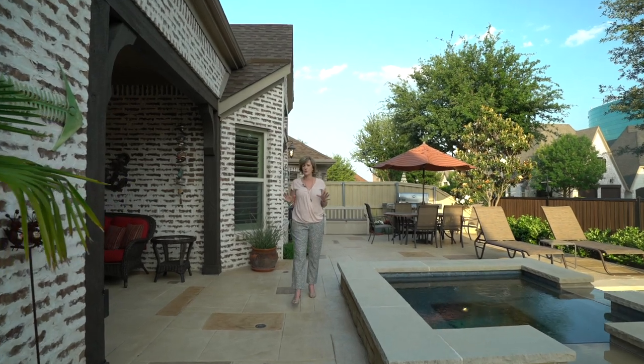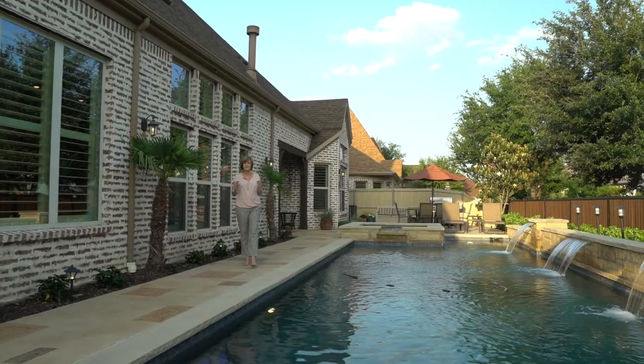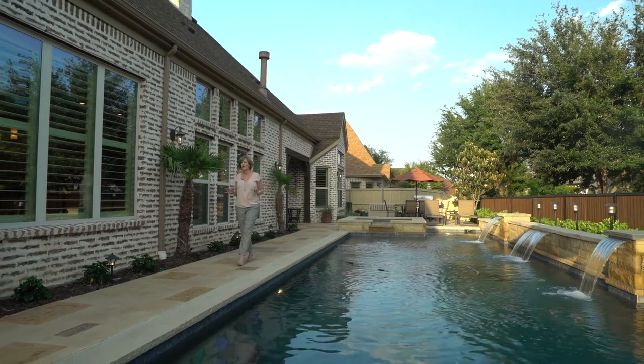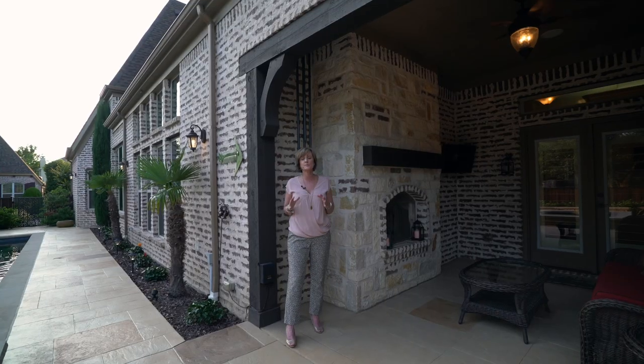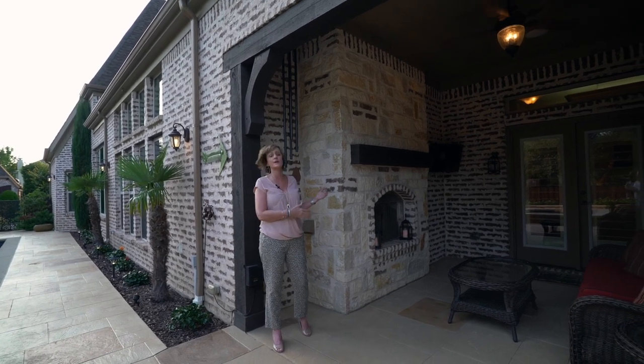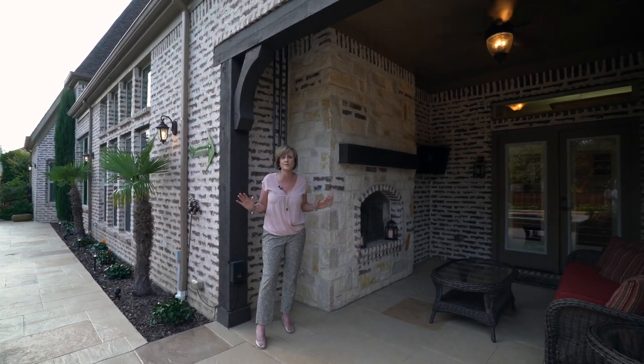Not only is this a corner lot, it is the largest lot here in Cambridge Gate. It has this incredible riverbend pool — who wouldn't want to come home to this? This home is perfect for outdoor entertaining, with your alfresco room and your built-in fireplace, you can use this year-round.